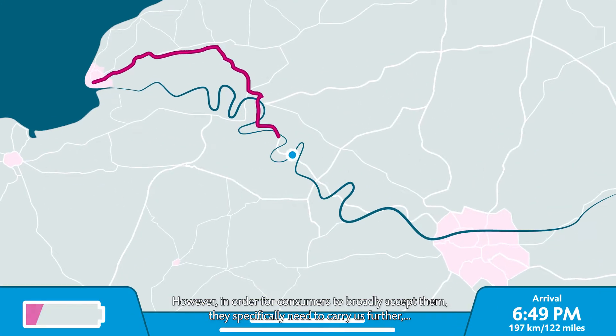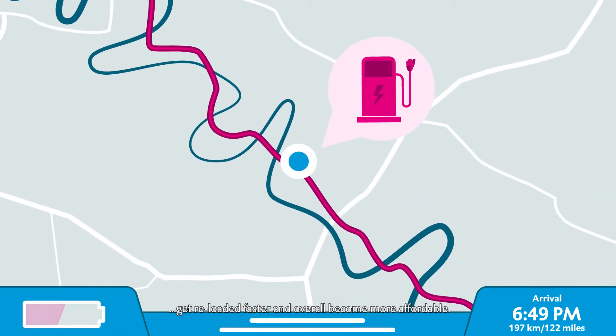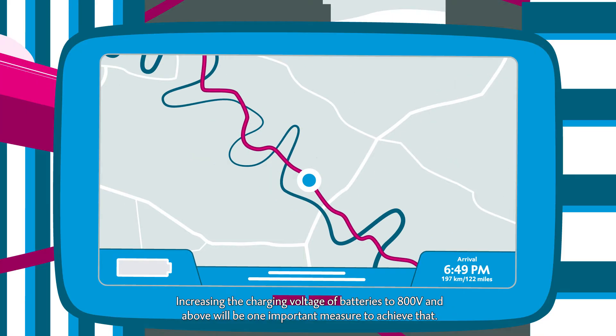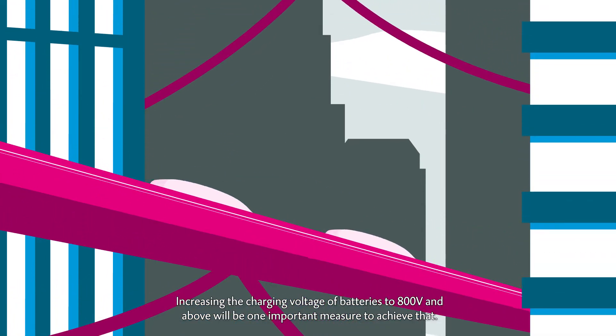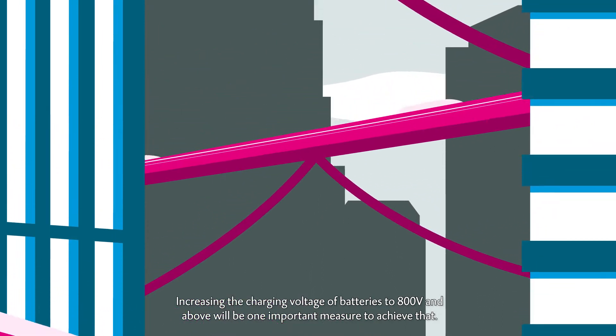However, in order for consumers to broadly accept them, they specifically need to carry us further, get recharged faster, and overall become more affordable. Increasing the charging voltage of batteries to 800 volts and above will be one important measure to achieve that.